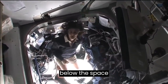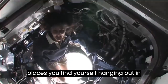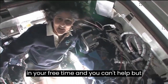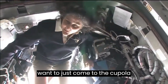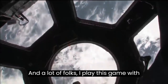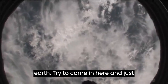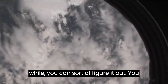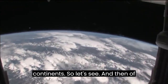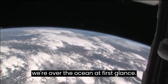This is the cupola. It sticks down below the space station. It's one of those places you find yourself hanging out in all the time because all you want to do is look back at our planet. I play this game with myself about where we're flying over the Earth — try to come in here and just guess. After being here for a while you can figure it out. You can tell different cloud types over different continents, different soil types. And of course there's a lot of ocean, so usually we're over the ocean at first glance.